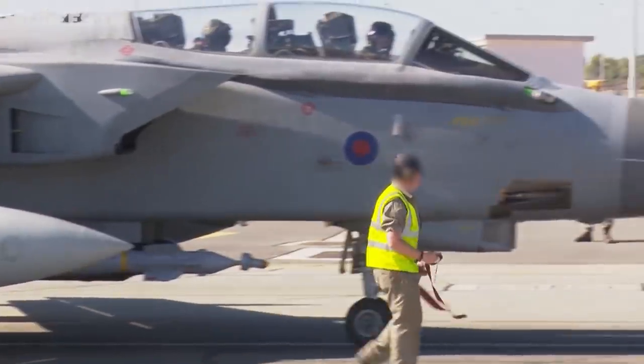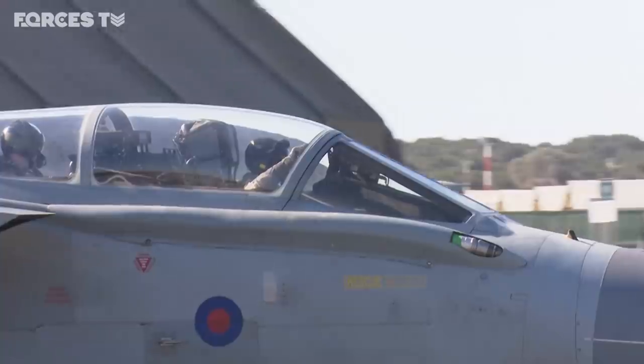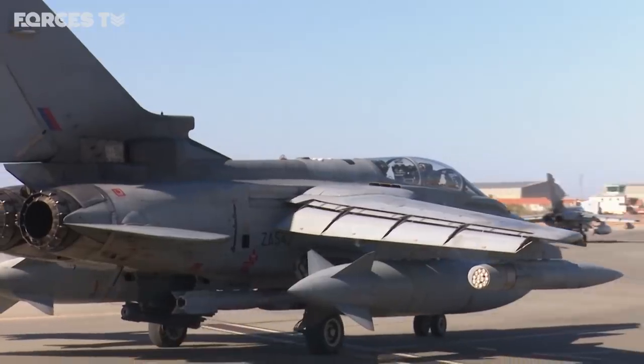For the RAF, this is the front line. Inside our criteria, a pair of Tornadoes prepare to depart on a combat sortie. They've now been flying these missions for more than four years, helping to destroy Islamic State's grip over vast swathes of Iraq and Syria.